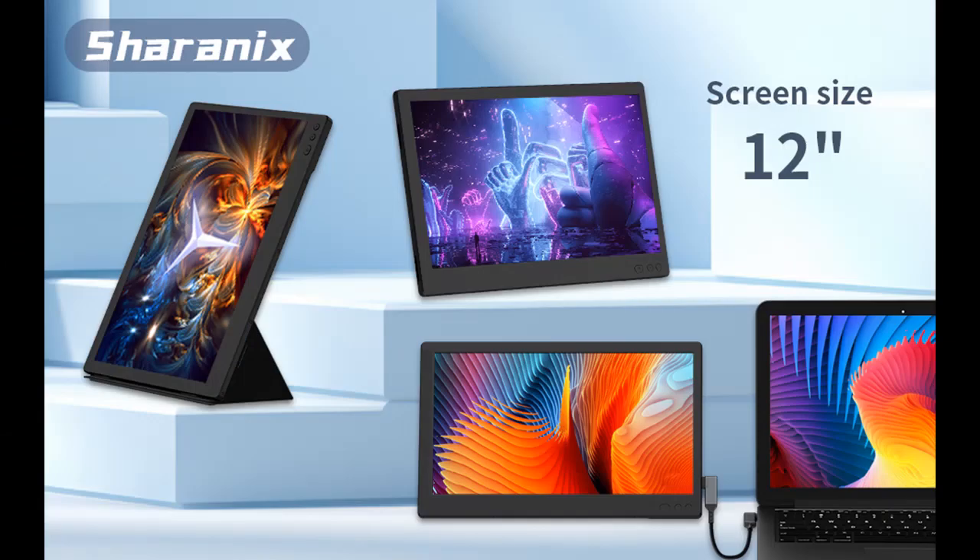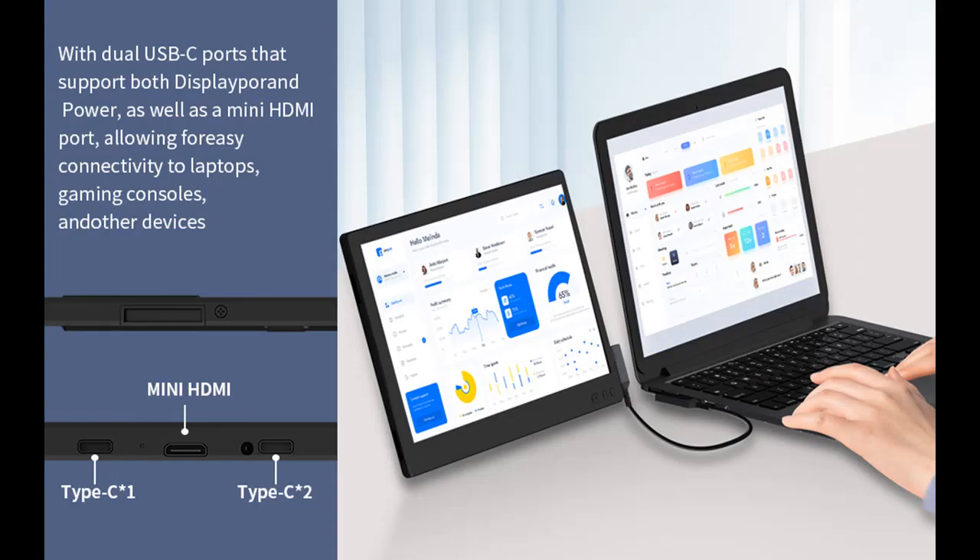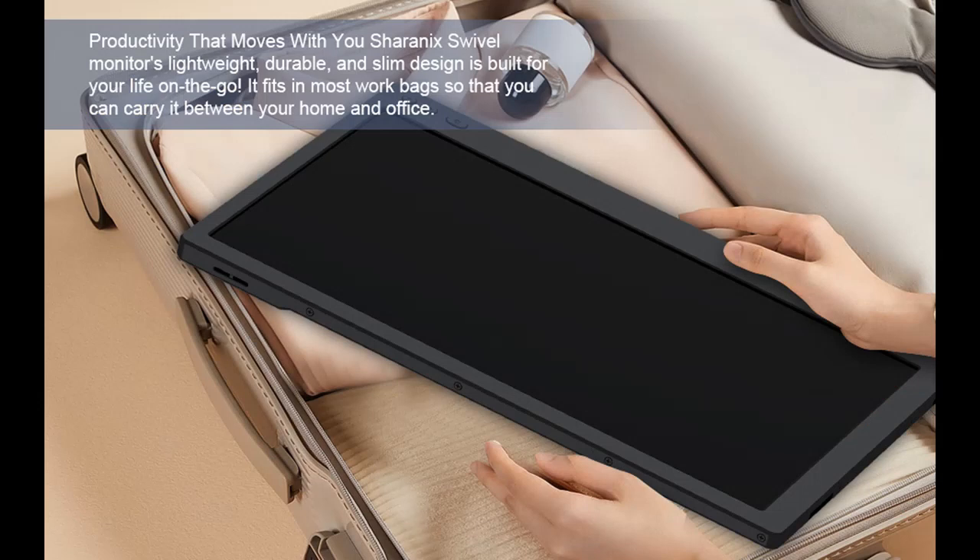High compatibility and preferred gift. The portable monitor supports a wide range of devices and operating systems, including Intel, AMD, ARM, Android, Windows, Mac, M1, M2, Chrome, Linux, Type-C phones, PS4, Xbox, Switch, M1 Pro-Max, M2 Pro-Max, and other processors. The Sharanix computer screen extender is definitely an ideal gift for friends, colleagues, and family.